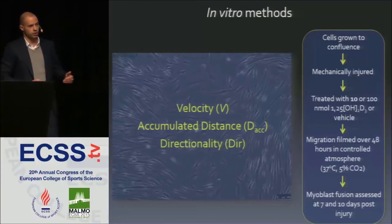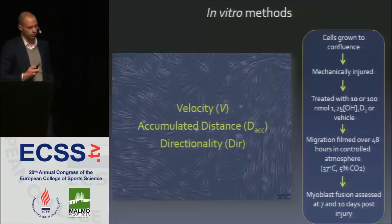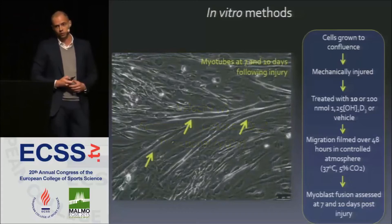Migration is a critical first step for myoblasts to reach the area that needs to be remodeled, but it's not the whole process. We also needed to assess the ability of myoblasts to fuse to one another to complete the remodeling process, which we did by examining myotube formation and morphology at 7 and 10 days following the initial injury.